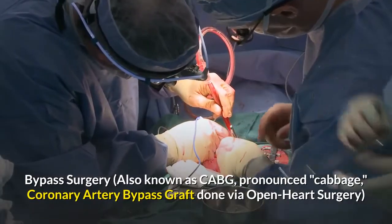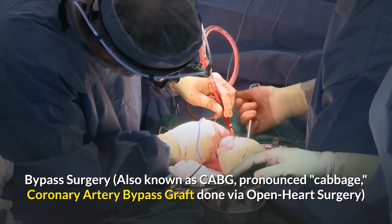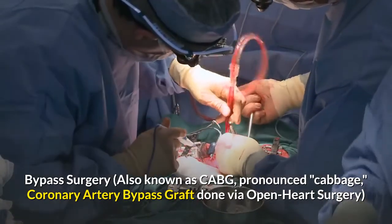Bypass surgery, also known as CABG, pronounced 'cabbage,' coronary artery bypass graft, done via open heart surgery.